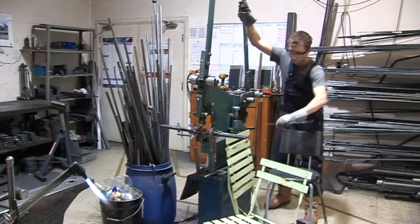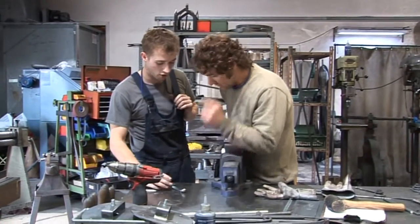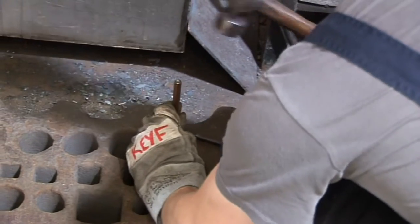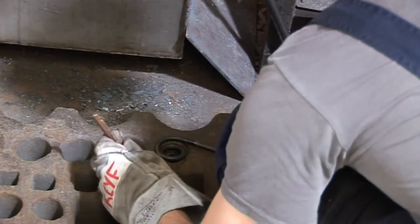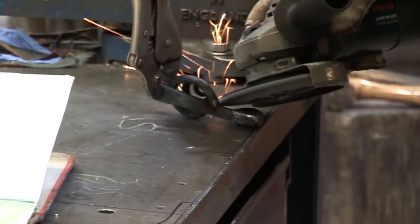Kieran originally joined Nigel Tyre's ironwork in 2013 and was helping out with finishing products made by other staff members, before being given the opportunity to create his first project in the forge earlier this year.